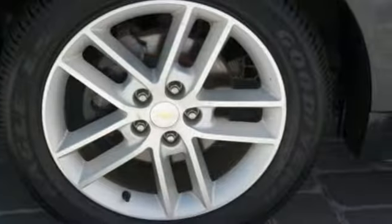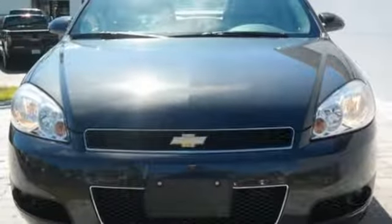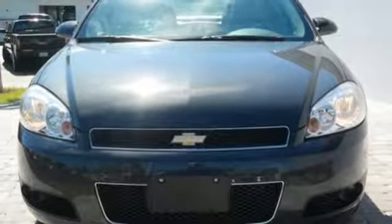V6 engine, aluminum wheels, sports suspension, and automatic transmission. There's even more to see in person. Take it for a test drive today.